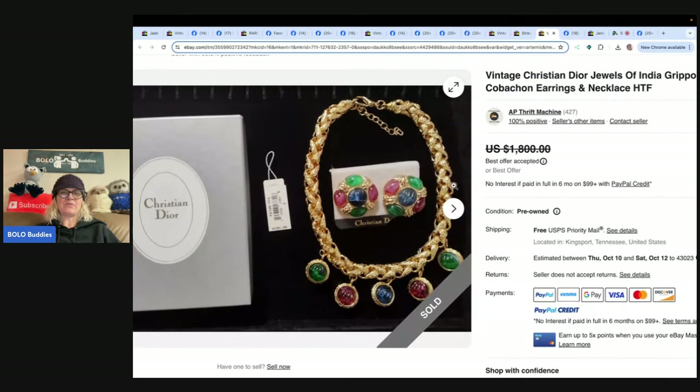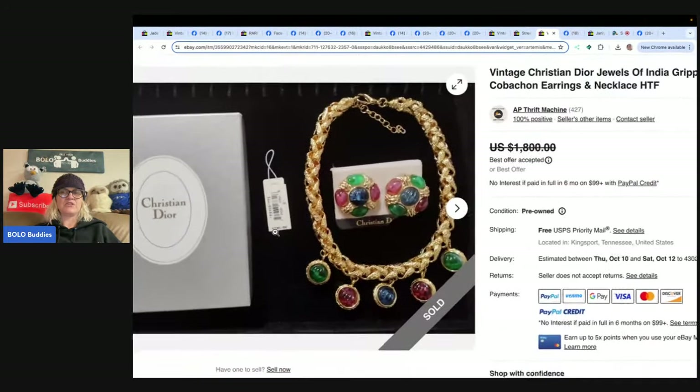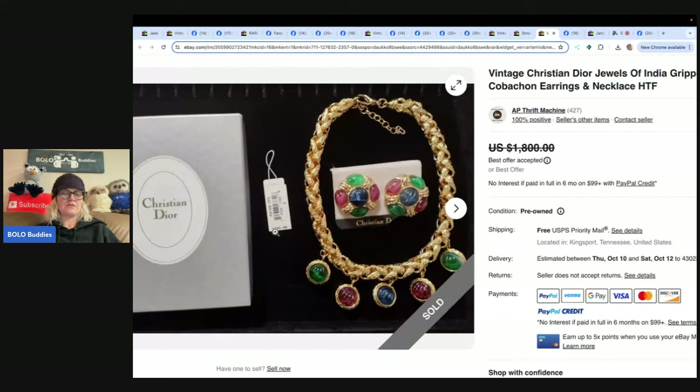This one — the tag says $295. It is a Christian Dior Jewels of India necklace and earring set. Paid $35 at a yard sale for a necklace, earring set, five pairs of earrings, and a bracelet — around $4 cost of goods per piece. Had the set priced at $1,800 and it sold within a couple of days for an offer of $1,200. It had the original box, earrings card, and price tag. That was her biggest sale yet!